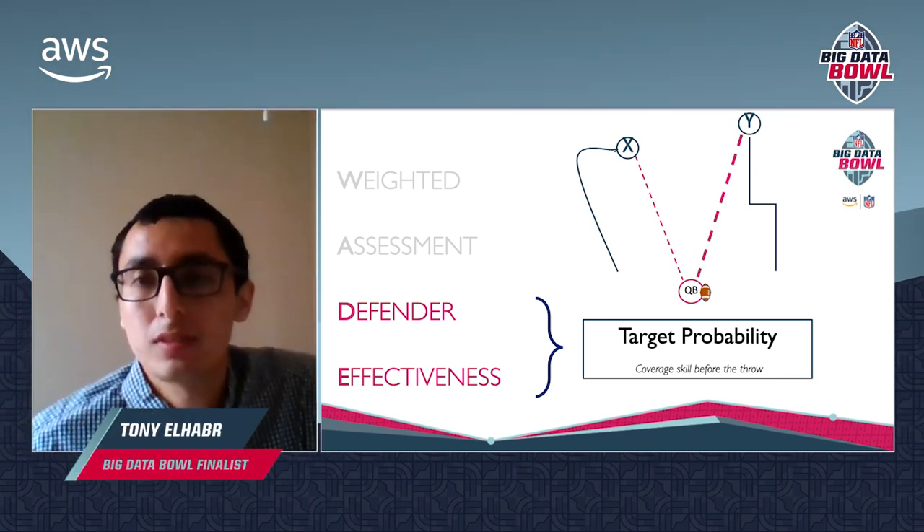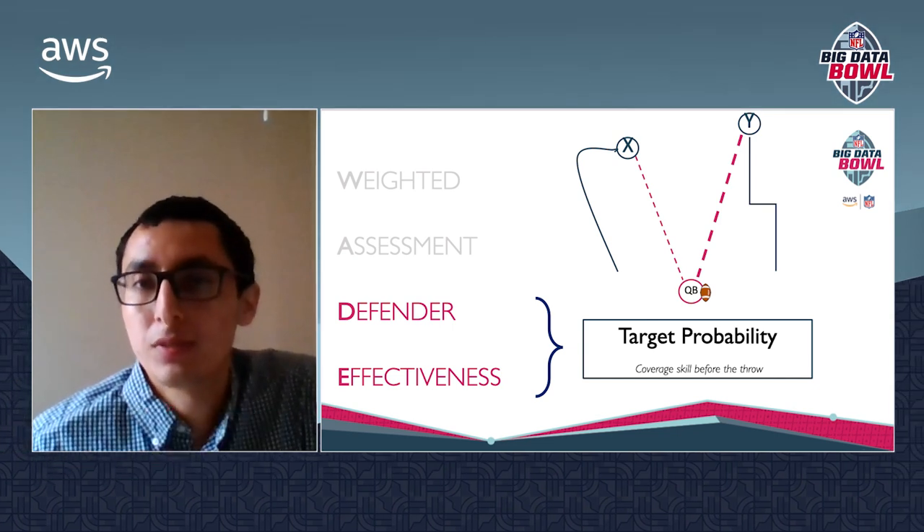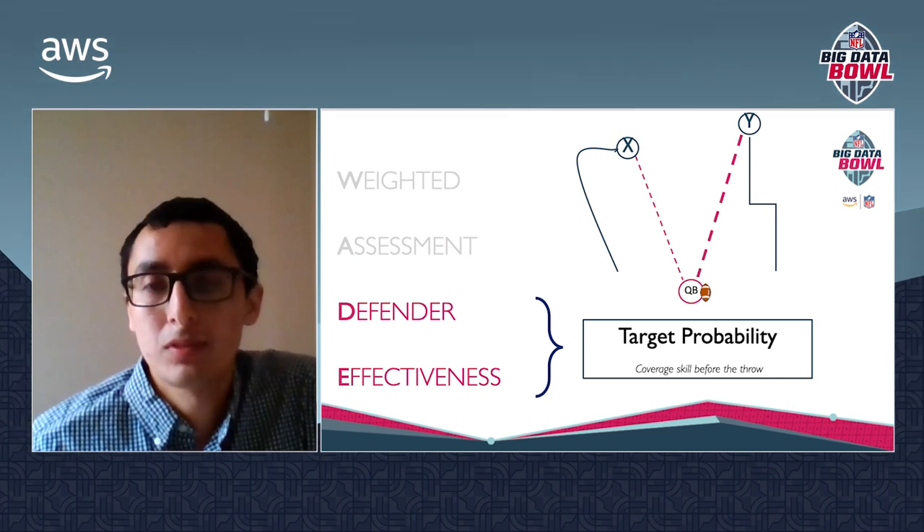The first part of our presentation will focus on the defender effectiveness portion of Wade. It consists of two main defensive qualities: coverage skill and contest skill. We're going to start off by focusing on coverage skill.